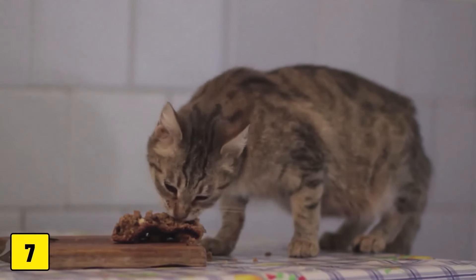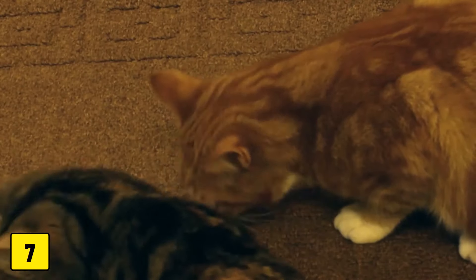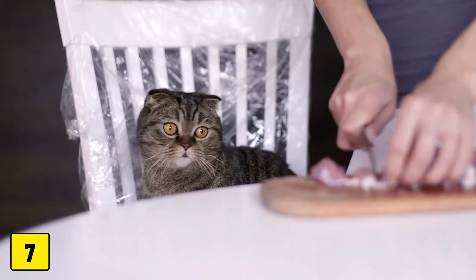Number 7: Leftover food. Food leftovers, especially those toxic to cats like onions, garlic, and certain nuts, should never be accessible.